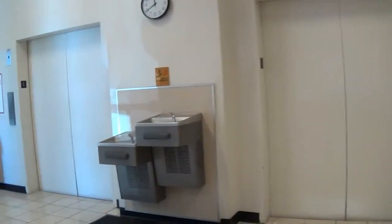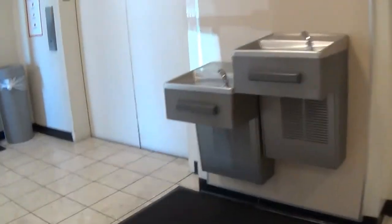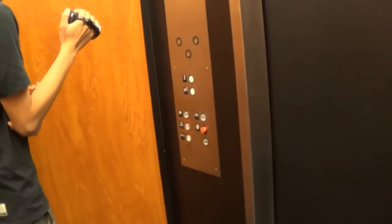These are Dover elevators at JCPenney or Macy's. These are fat Dovers. This is probably the only Macy's or JCPenney I know of that has two elevators.